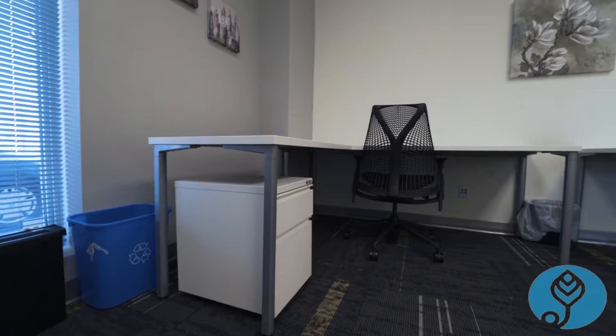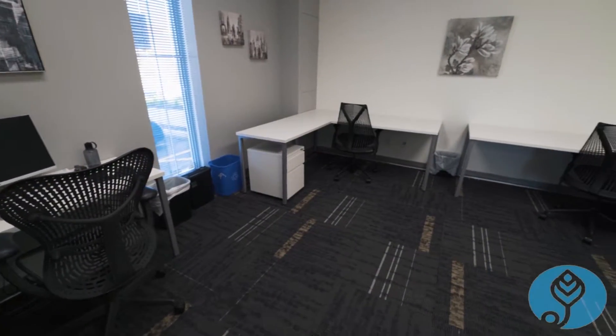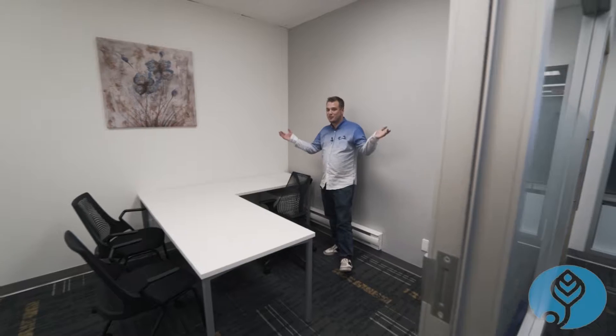These are our dedicated desks here with a lockable cabinet, bigger L-shaped desk, and this is your desk for the month. We lock this door at night time so that all your belongings are safe and secure.